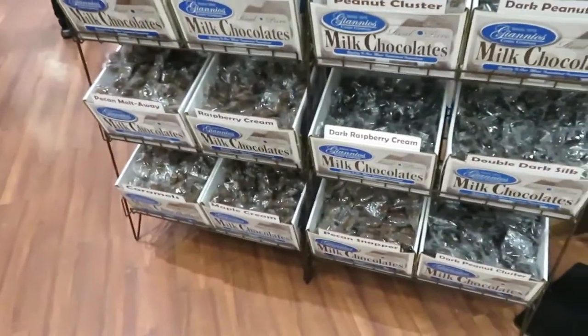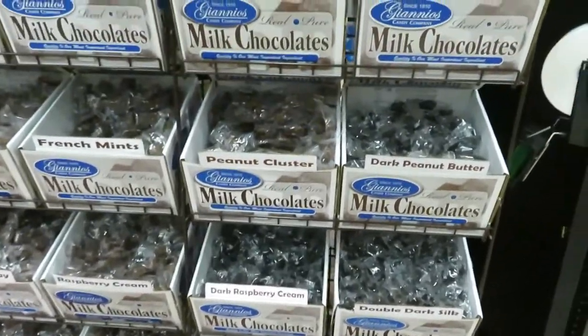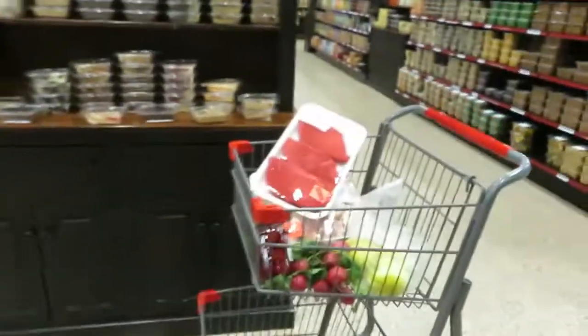Maple creams — oh my goodness. French mint. Well, maybe I'll just try a French mint. I've actually been really not eating any sweets. How can you pass that by?